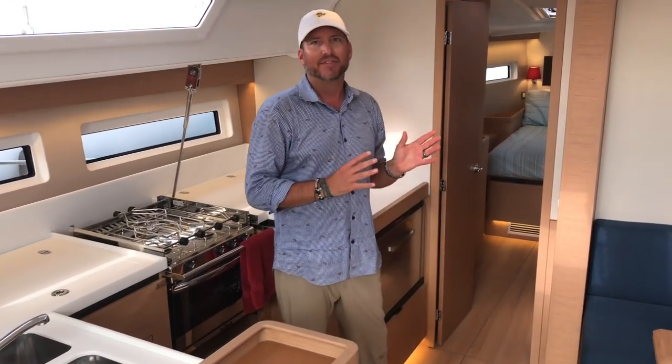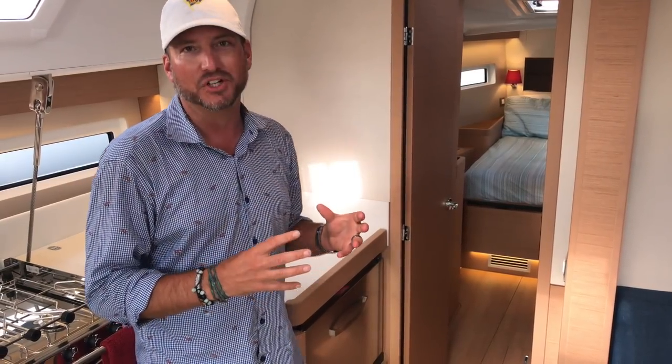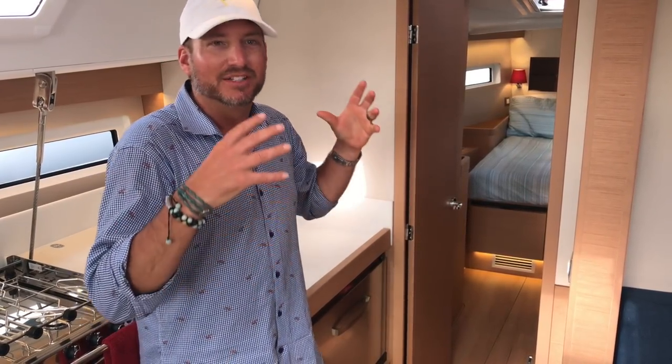Let's go up to the master, because this is a master I've never really seen before or experienced — I've only seen this in larger yachts. I think what they've done is a phenomenal job of shrinking this down to give you a truly elegant master for a 50-foot boat.